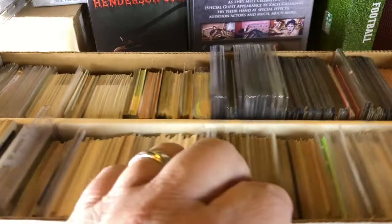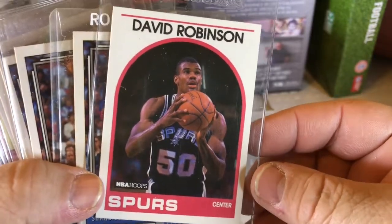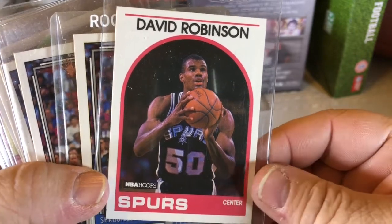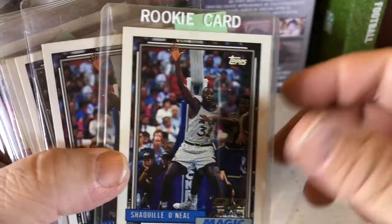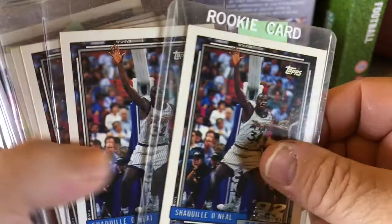We're going to go through this box here. I haven't been into cards for a long time, but I know what I know — this is a David Robinson rookie. I don't know how much it's worth or anything. And we found a whole set of these, so we still have another one of these with a whole set.